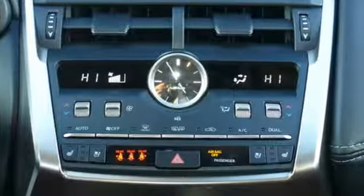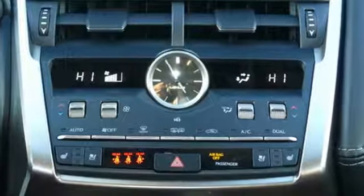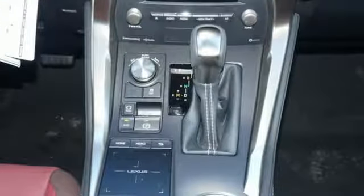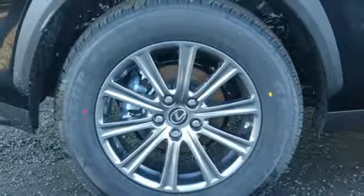It comes with the features you need, and better yet, want: automatic transmission, electronic shift on the fly, Bluetooth streaming audio, and power heated mirrors.